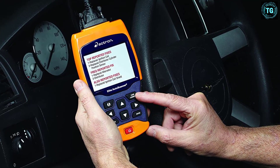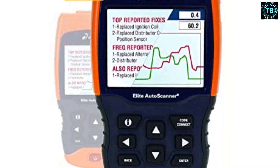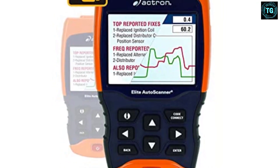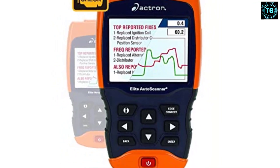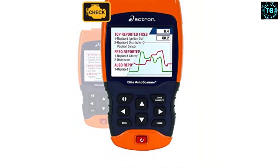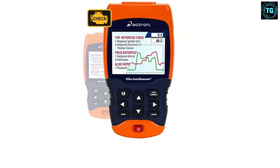Furthermore, you can freeze frame data to take the extra time to pull all the information you need to troubleshoot a vehicle properly. The Actron CP9690 is easy to use, does everything you could ask for, and doesn't cost a bundle. If you're working on older vehicles in addition to newer ones, you want a scan tool that can handle it all — this one can.